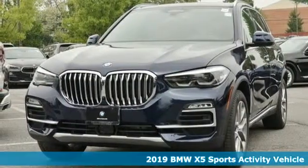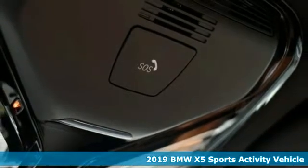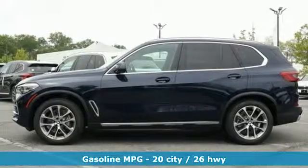It's a new 2019 BMW X5. When it's up to you, you get the most space, finest luxury, and best view. Take charge of the road in this X5.